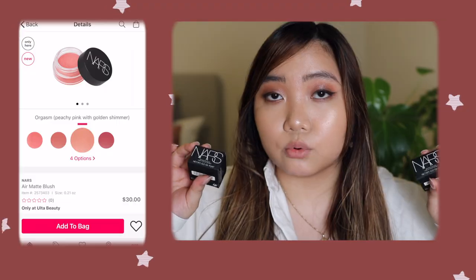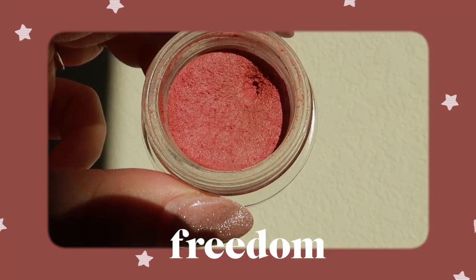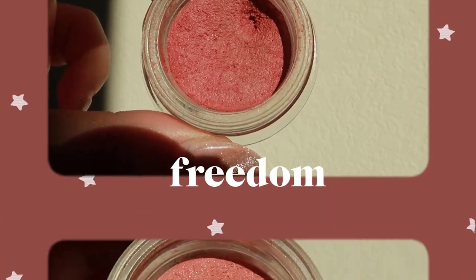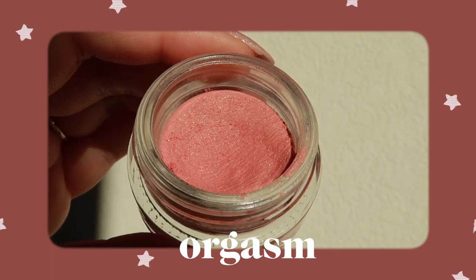I picked up two of the four shades available exclusively at Ulta. I ordered it and got it within a day, so that's why I'm filming this. I ordered the two colors that appealed to me most because I just want to try out the formula first before going to town. I got Freedom, which is a mauve, and then Orgasm, which is that classic NARS iconic color — a peachy pink with golden shimmer.